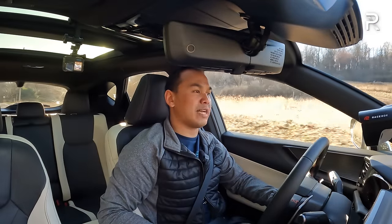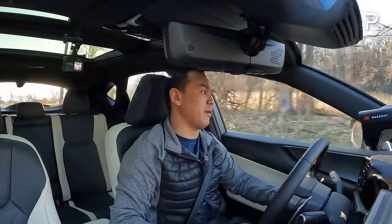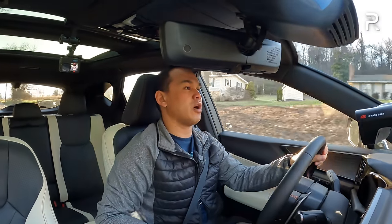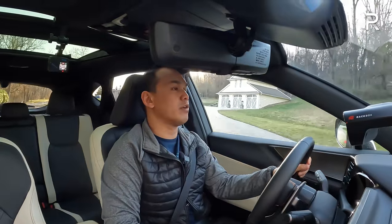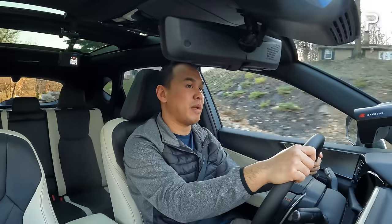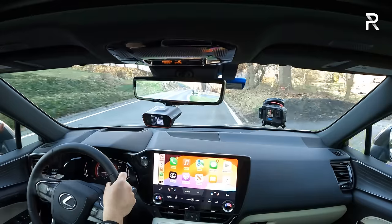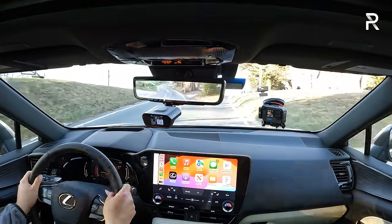Currently the F-Sport handling package is only available on the 350 gas turbo or the 450H+. With the 350H representing a third of NX sales, offering the F-Sport package would expand the sales mix even further — hopefully for the refreshed 2025 or 2026 model year. Overall this car is not the sportiest driving vehicle but still very competent. The suspension is on the softer side, which is kind of the mission — most people in this segment don't prioritize handling dynamics.